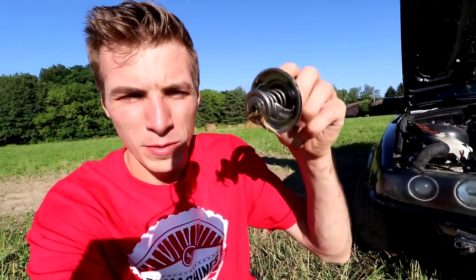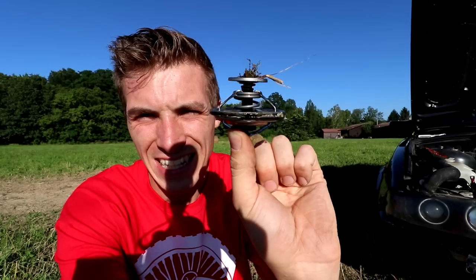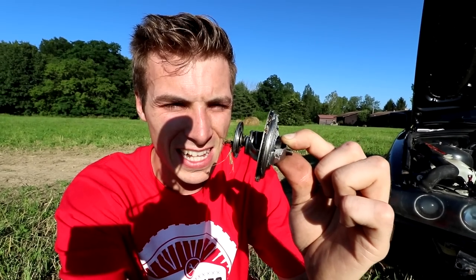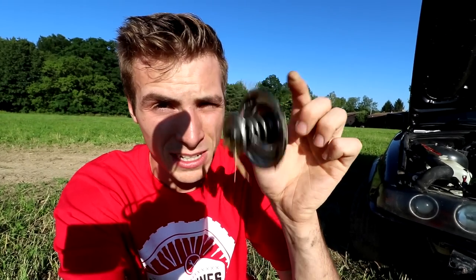For those unfamiliar with thermostats, this is what one looks like. It looks like a spring with a seal on it, and like I said, this regulates coolant flow — it says okay, let's get the engine hotter, or hey, let's get this engine cooler. I want a cool engine, so I'm dropping it right out of the equation. That should fix the situation. It should. Doesn't mean it's going to, but man, I really hope it does.